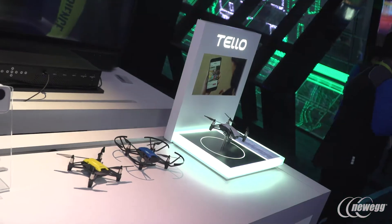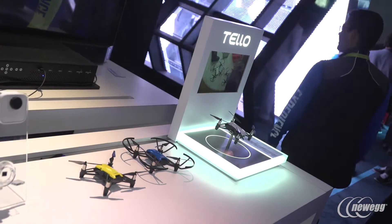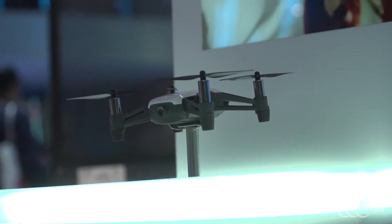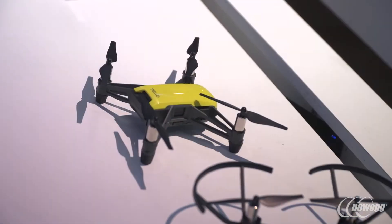Yesterday we announced a new drone which is a gesture control drone that can fly from the palm of your hand and back, it can capture videos and pictures. It was launched by a company called Rise and it's based on the same chip, Myriad 2.